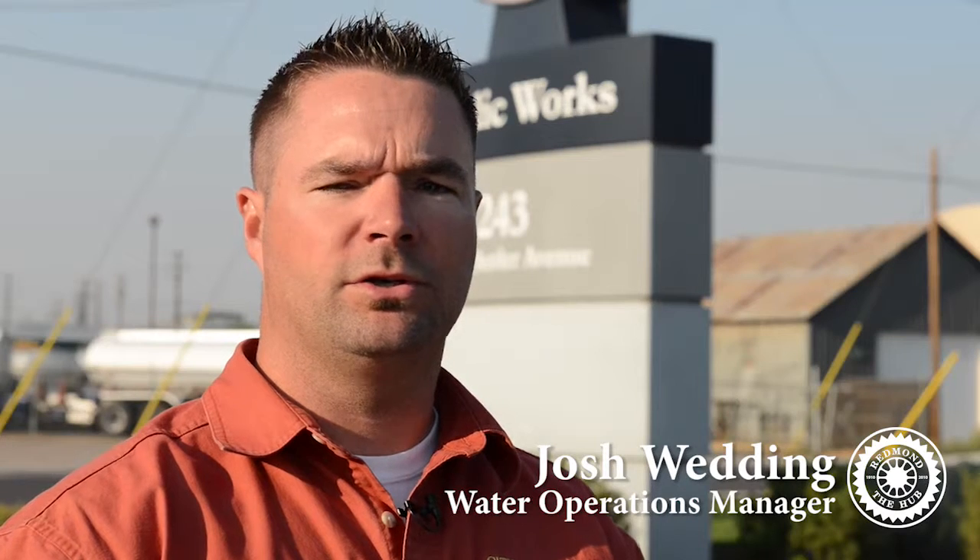Hi, I'm Josh Wedding, Water Operations Manager for the City of Redmond, here to tell you about our free online water alert service that can help you lower your monthly bills and alert you to costly water leaks that could end up costing you more than just money.